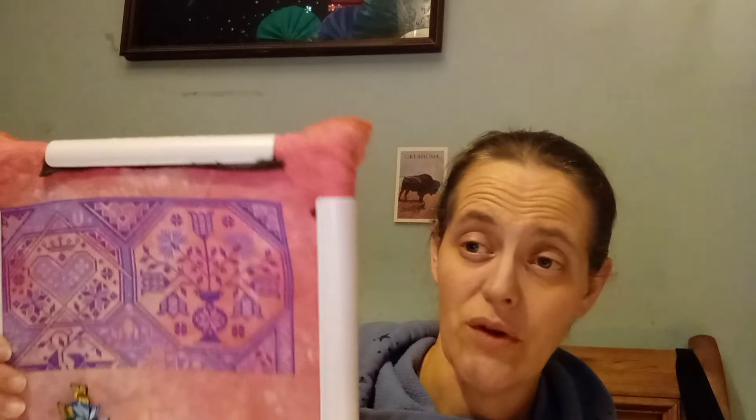This is a little bit washed out on camera — it is actually DMC 155 and 333 that I use for this: two shades of purple on this gorgeous pink fabric, which is showing as orange on camera but it is not. It's pink. It's fabulous, I love it.